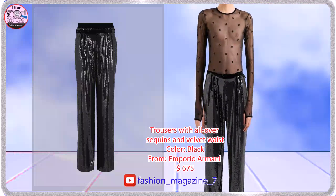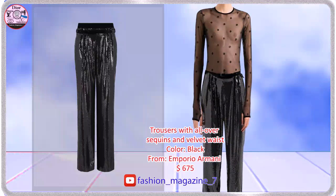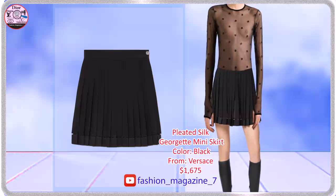Trousers with all-over sequins and velvet waist. Semi-sheer silk georgette miniskirt with pleats.